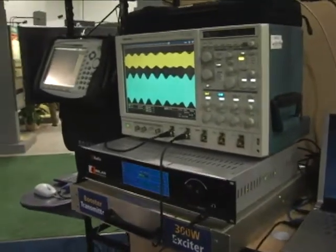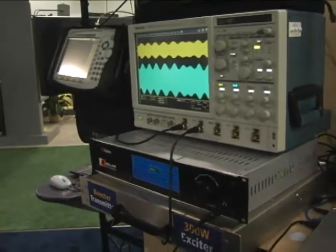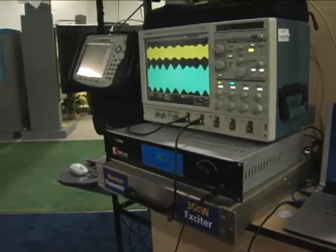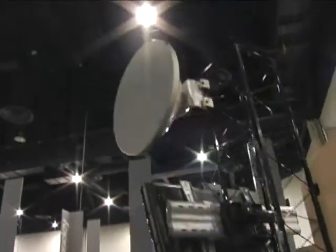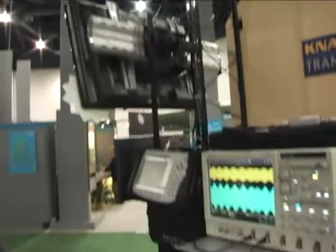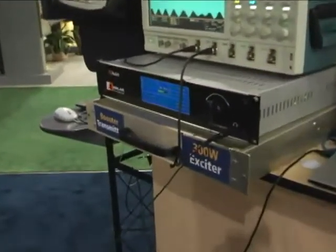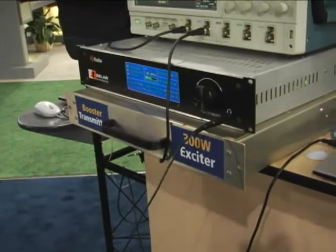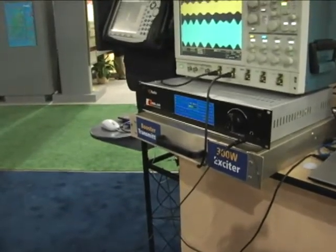It simplifies the booster site because the only equipment you need is a microwave link — seen with the dishes up here — and we can use one of our exciters to produce up to 300 watts of output power, which will be sufficient for a large number of on-channel boosters already. So it's a very simple, low-cost solution to field on-channel boosters.